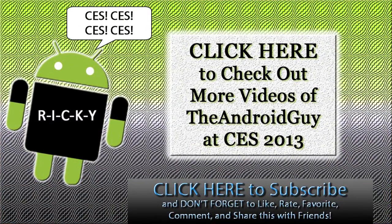So yeah, guys, thank you for watching. This has been Ricky, the Android Guy.